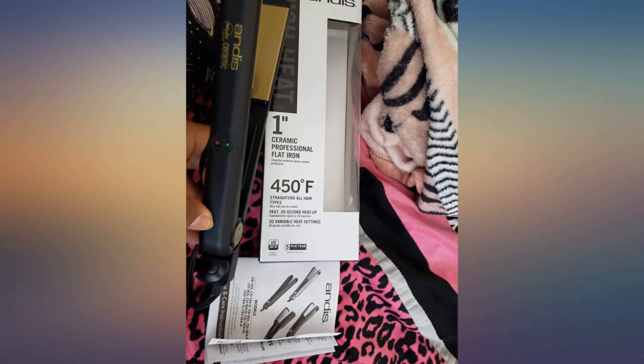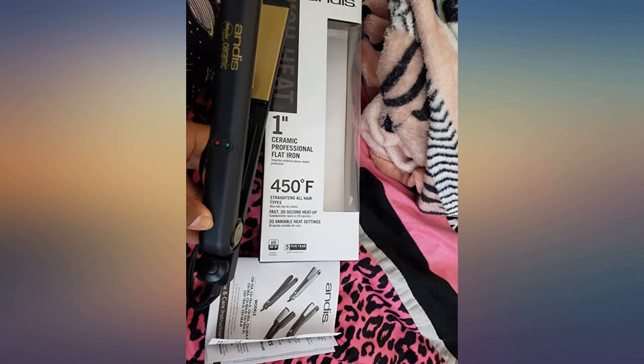I'm the type of person that always reads reviews before buying products. After reading some of the reviews for this flat iron, I decided to give it a try and I absolutely love it. The price was excellent and it worked great. I have very curly fine hair that always frizzes in humidity, and it laid down my hair beautifully.